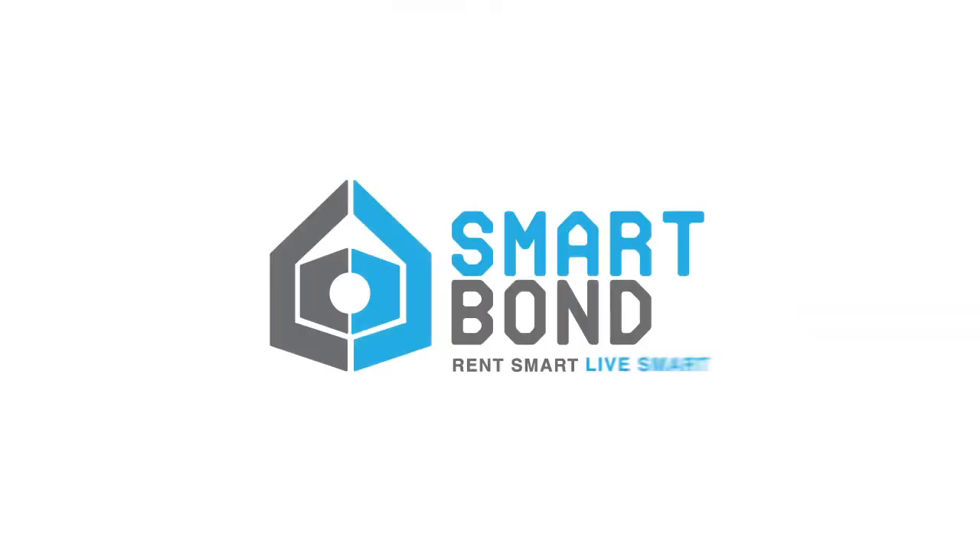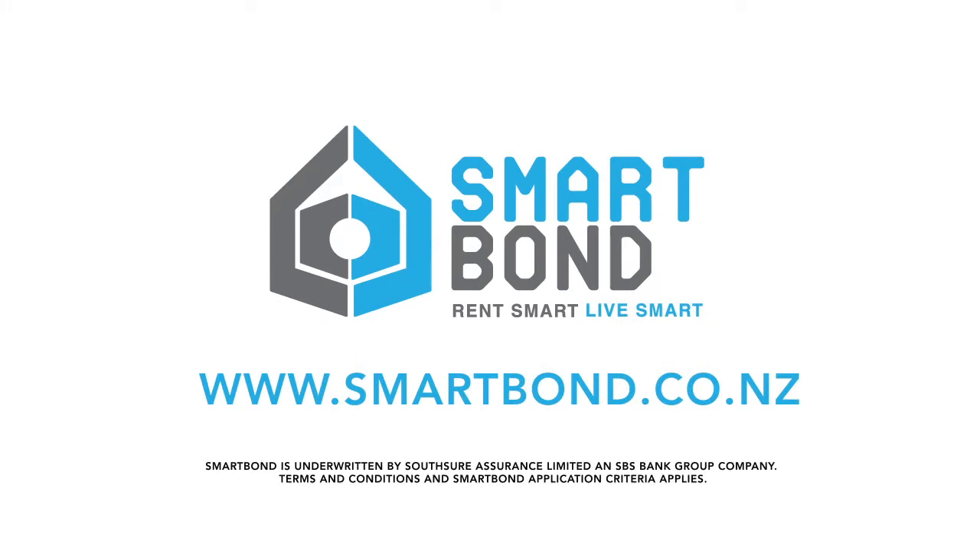Smart Bond. Rent smart, live smart. Apply online at smartbond.co.nz for instant approval.